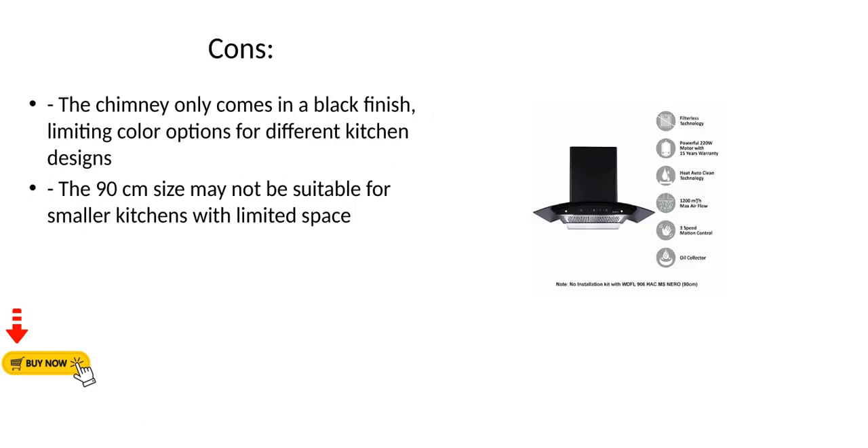Cons: The chimney only comes in a black finish, limiting color options for different kitchen designs. The 90-centimeter size may not be suitable for smaller kitchens with limited space.